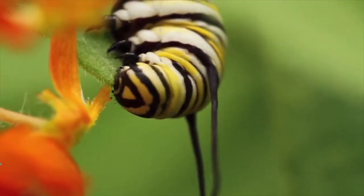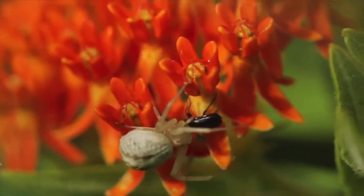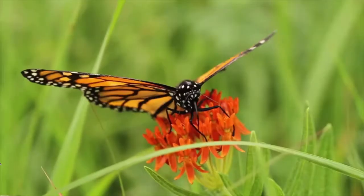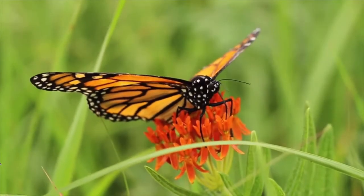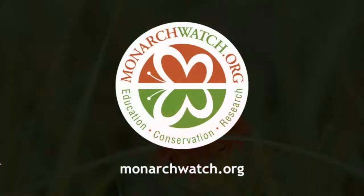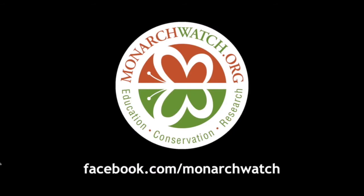This is one of the few milkweeds that is in commercial production right now, and it's very easy to go out to a nursery and find this particular plant. So we are encouraging people to plant this plant wherever they can in their gardens. Just make sure it's a well-drained site.